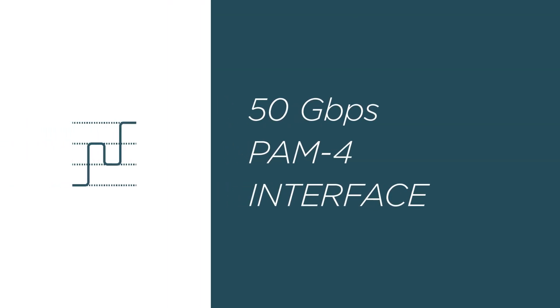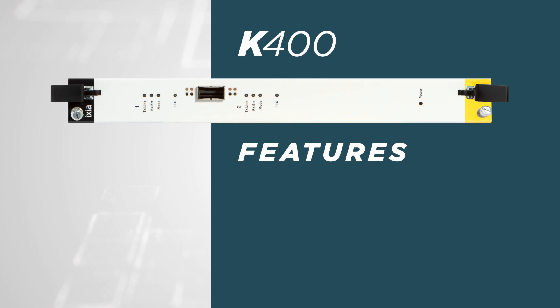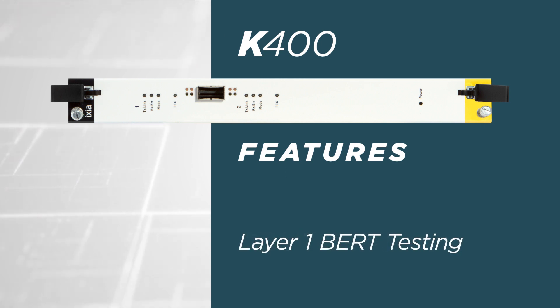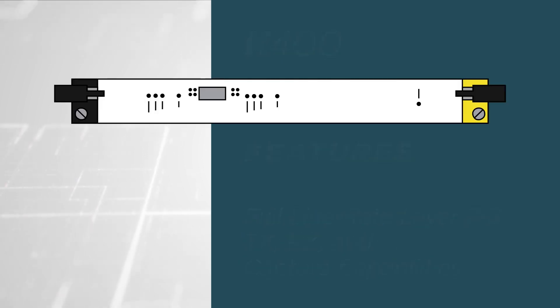The K400 Load Module has a 50 gigabits per second PAM4 electrical interface and validates performance, scalability, and interoperability. It features FEC error injection, PCS-TX-RX testing, and layer 1 BERT testing with full-line rate layer 2-3 TX, RX, and capture capabilities.